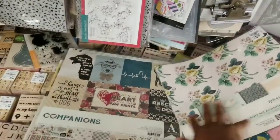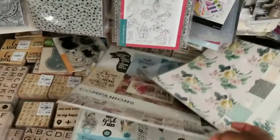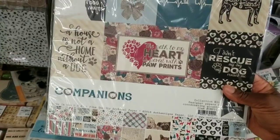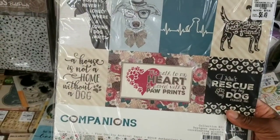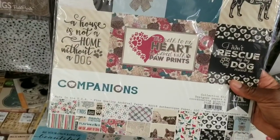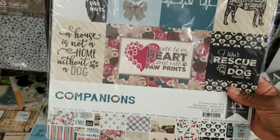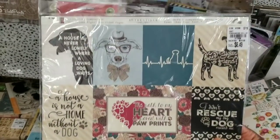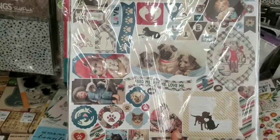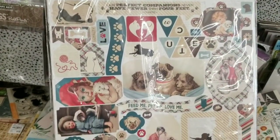This one is for us dog lovers — I say 'us' because I have three dogs that I love. It's $6.49. I think I actually purchased a paper pad with that same name but I don't remember what size. With the paper pads you get paper and a lot of times it's double-sided.